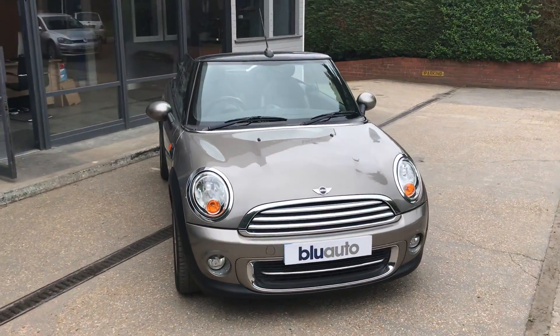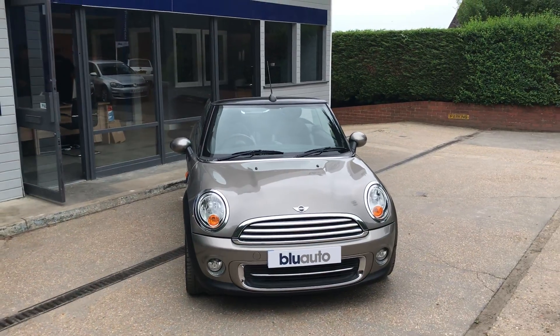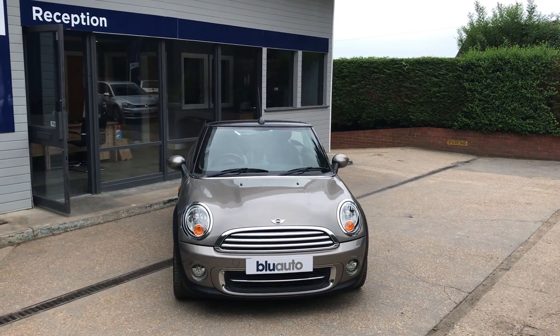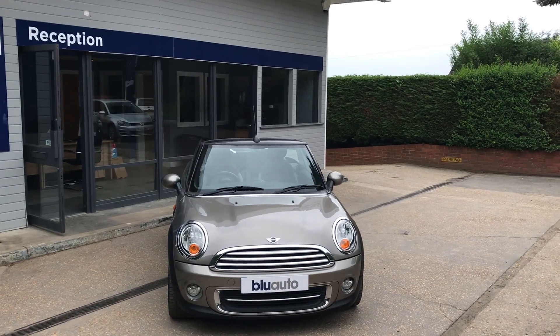If this Mini Cooper Convertible is a car that interests you, please feel free to look at more pictures and information on our website, or give us a call in the showroom on 01825 761 222.